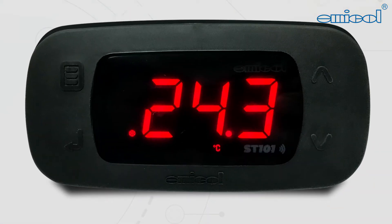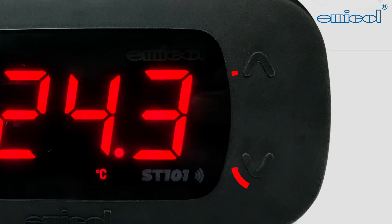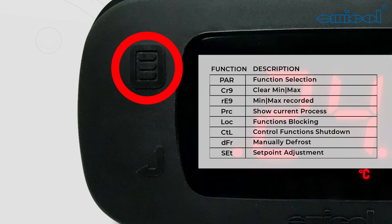Its over-molded front case protects the product from water splashes. It also has directional keys for programming, which can be used as shortcuts. The SET key is used to confirm the parameter and provides quick access to adjust the set point. With the EASY key, you can navigate through the most used functions.